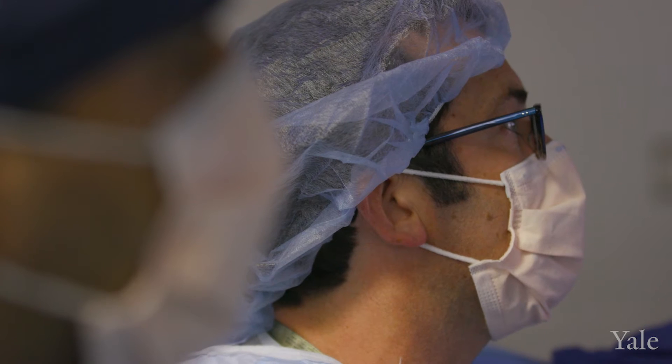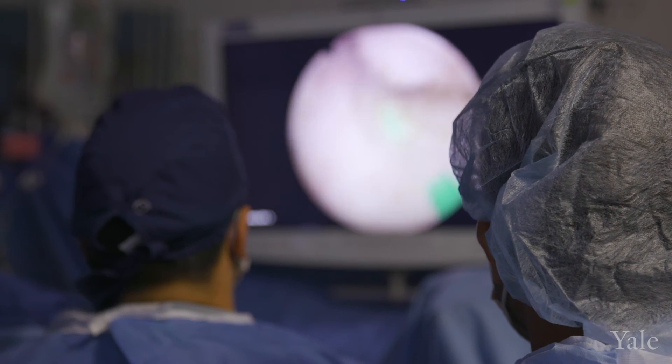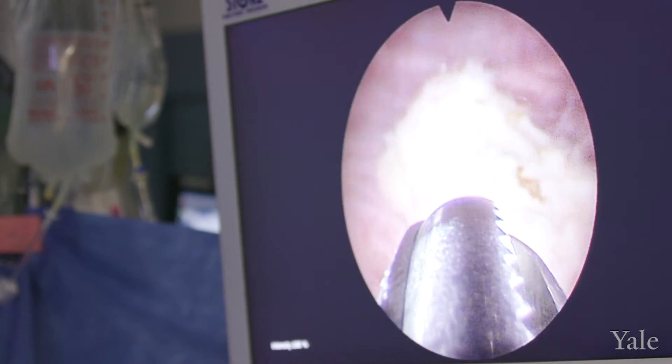We are the only hospital in Connecticut that has done HOLEP. It gives me probably more satisfaction than any other surgery I've done. Patients will come in and say, 'Man, it is amazing how well I'm urinating, and I wish I'd done this a long time ago.'